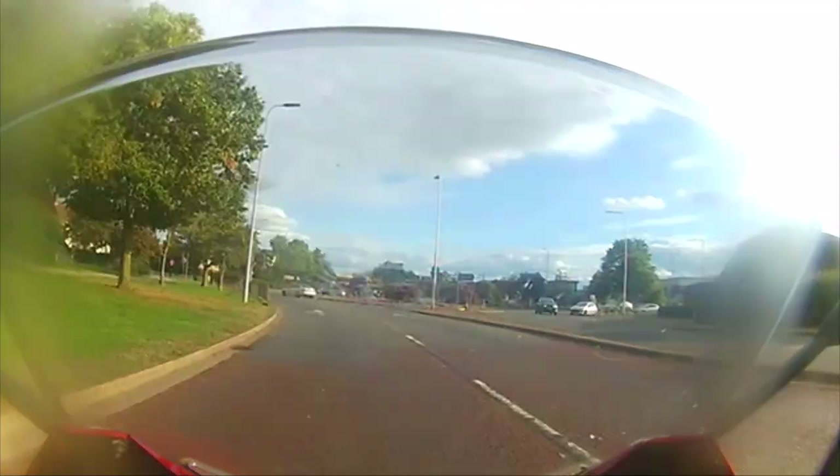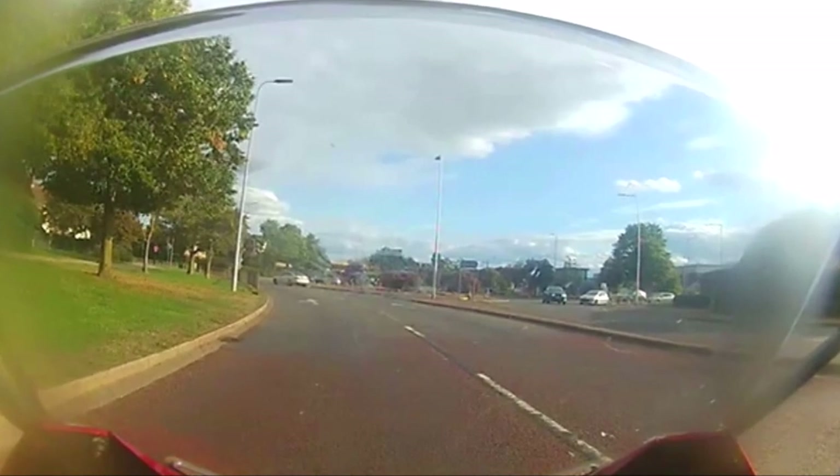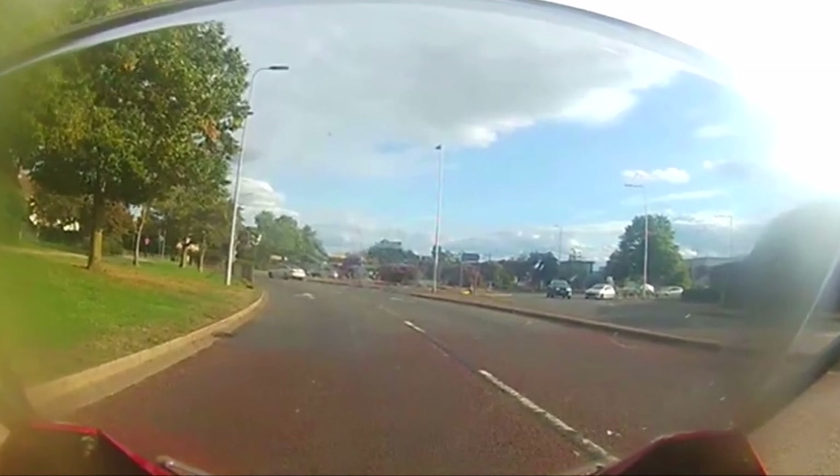Next, I need to check for traffic from my right. Obviously I give way if I need to, but that's under my control. I just have to find a safe gap.